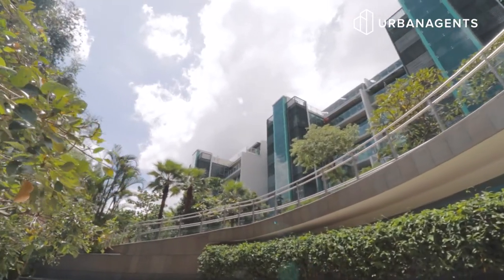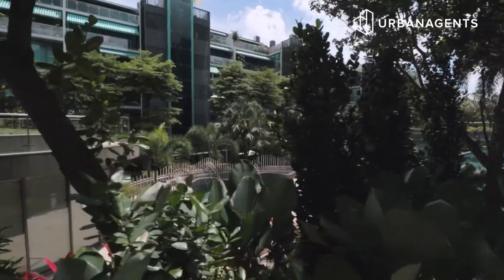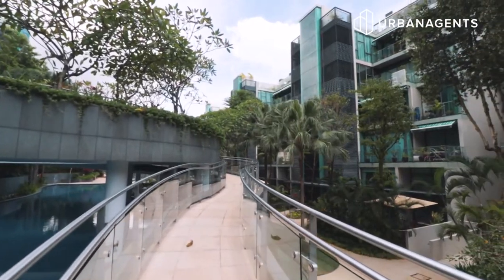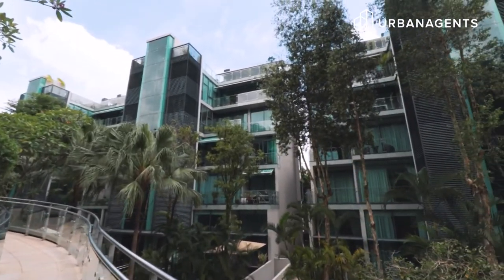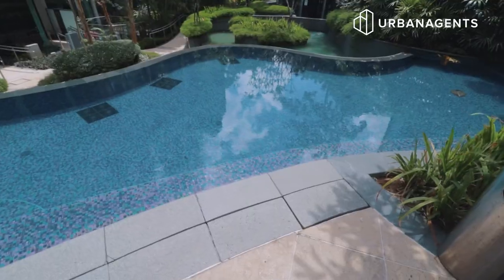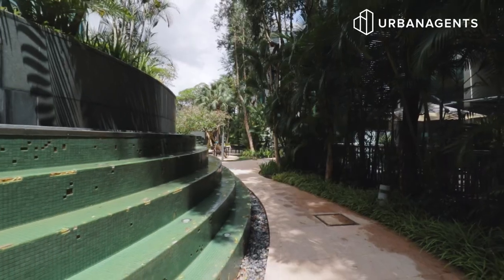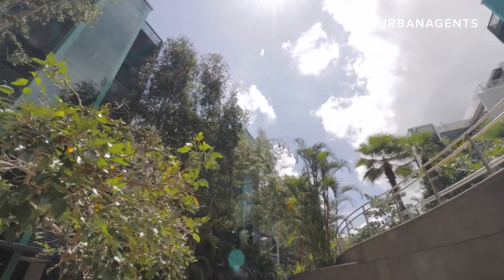Stepping into Dutchess Residences is akin to entering a private sanctuary — a rare gem that's hard to come by anywhere else in Singapore. A development of pure tranquility, its award-winning landscaping approach plays on a multi-tiered, multi-faceted design, each level revealing a surprising vista. Facilities include an infinity-edge pool at the centre of the development, jacuzzi, sun deck, sun lawn, gym, barbecue pits, and a spacious function room. Walking through the resort-style gardens to each of these facilities is in itself an experience.